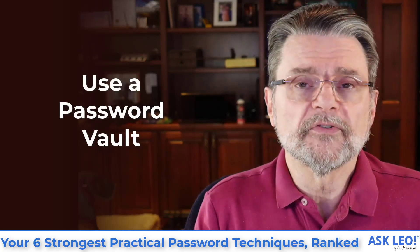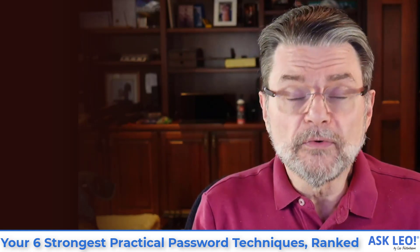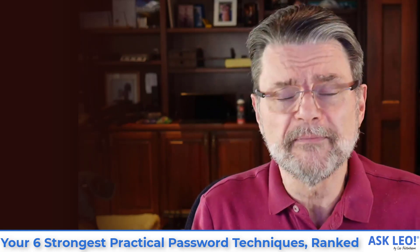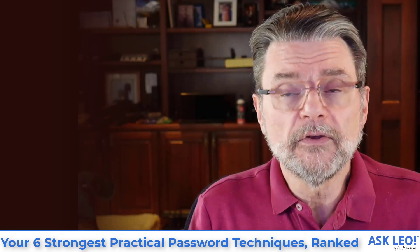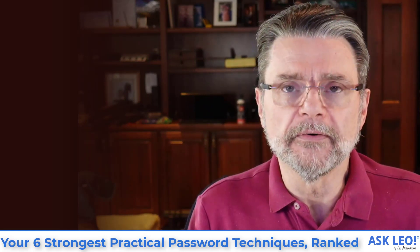I'm also going to assume you're using a password vault of some sort. Not only do vaults make some of these password generation techniques easy, they make them possible — you and I are not going to remember, for example, the most secure approach. We're going to need help, and that help comes in the form of a password vault. Use one, please. It enables better security.